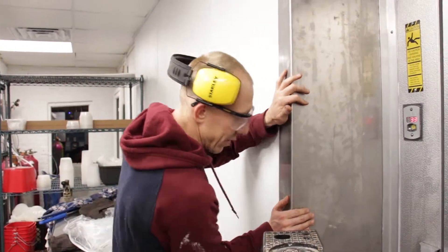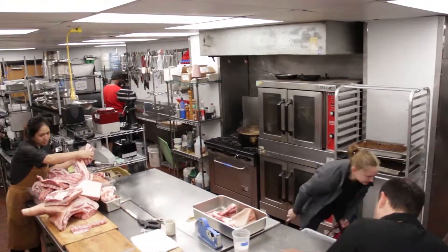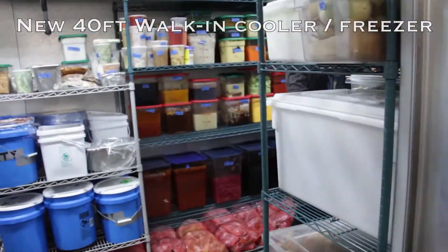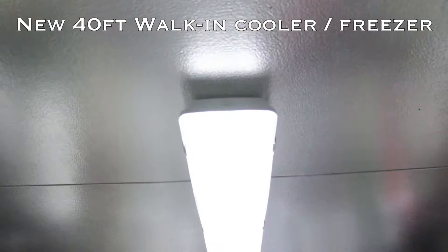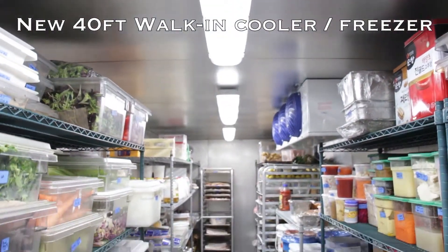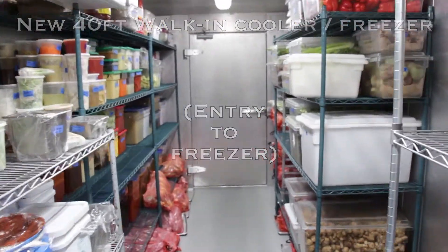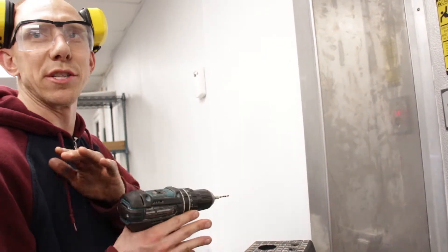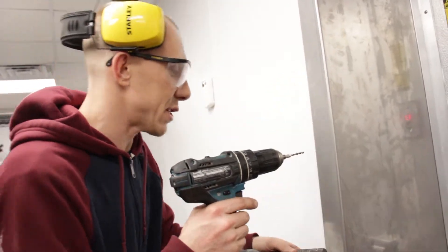Eight years in the making, and hopefully we're going to pay it off in five. Glad we pulled it all together. We ended up doing a lot more — this was going to be two phases. But when the inspector said that the old hood system and the old ducts failed inspection, it added about four days to the project. Instead of doing some now and the rest later, we were able to just get the whole thing done. It's probably better off that it happened this way — everything happens for a reason.